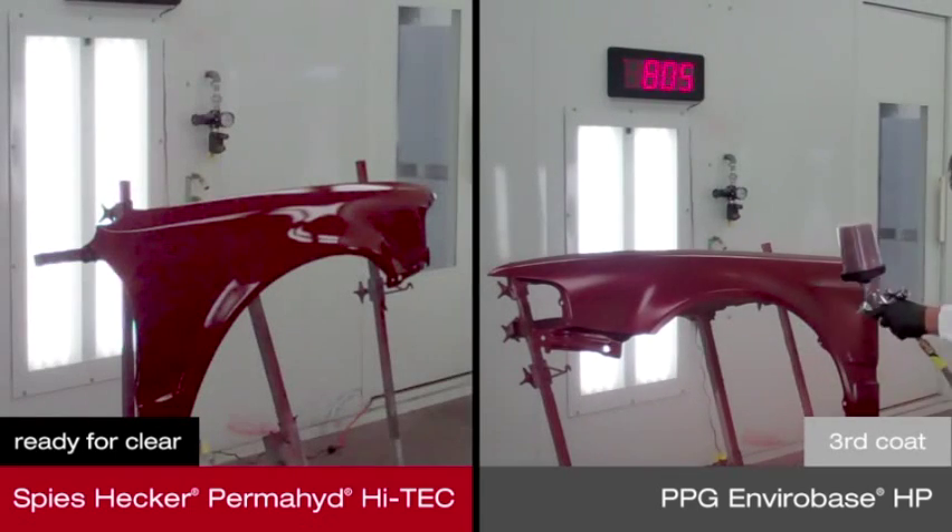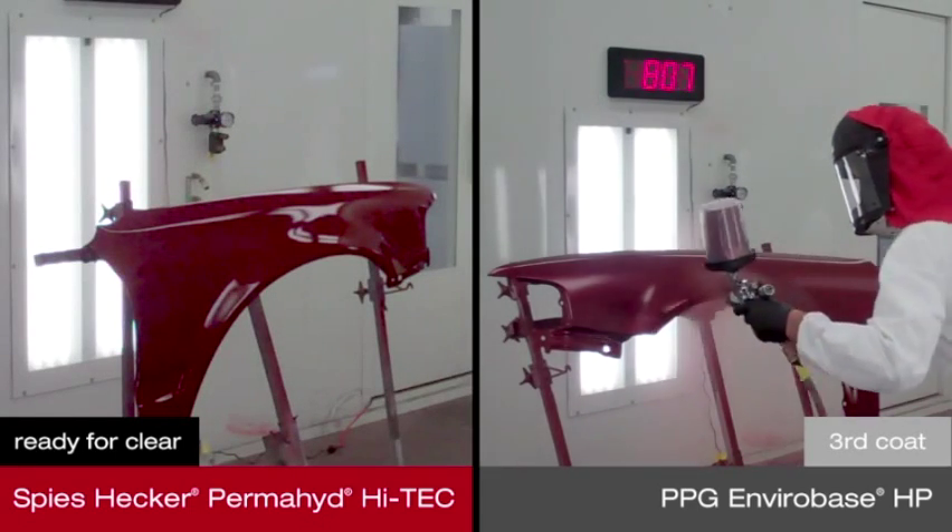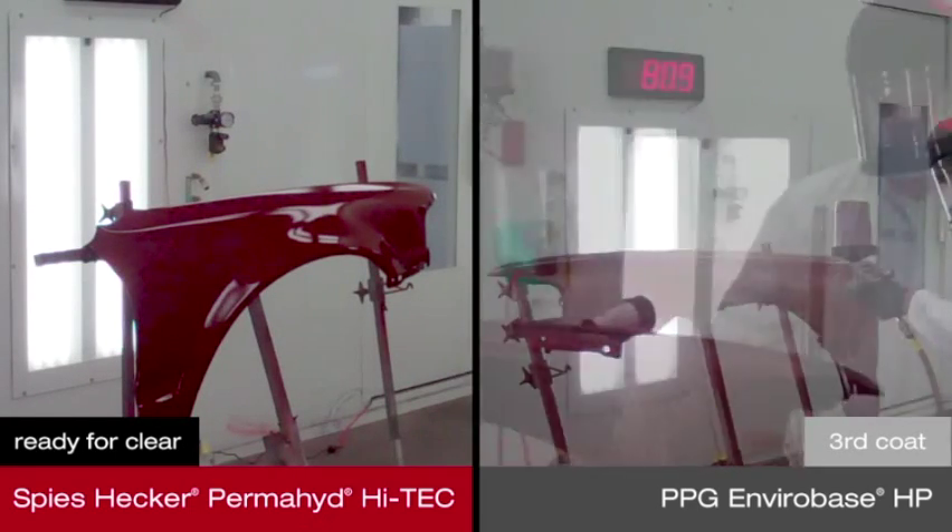After 6 minutes and 35 seconds, one replacement panel painted using a continuous application of Speeshecker Permahide Hi-Tech is now ready for clear coat. Meanwhile, Envirabase HP now needs a third and fourth coat with flash time between each to achieve full coverage.